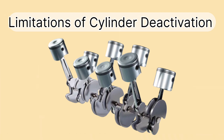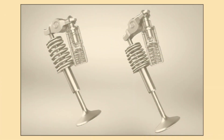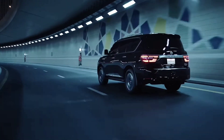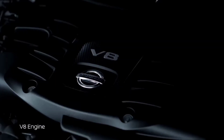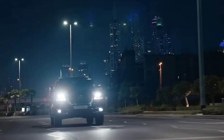Cylinder deactivation does have its drawbacks. One downside is the added complexity of the engine. The system requires more parts, such as specialized valve lifters and sensors, which increases the overall complexity and potential repair costs. Another challenge is uneven wear. Because some cylinders are activated and deactivated frequently, there may be increased stress on certain engine components, such as valve lifters or seals. While many manufacturers have designed systems to minimize this issue, it's something to keep in mind. Additionally, cylinder deactivation is only effective under specific conditions — it doesn't work during rapid acceleration, stop-and-go driving, or heavy loads like towing. So the savings are most noticeable during steady highway cruising.